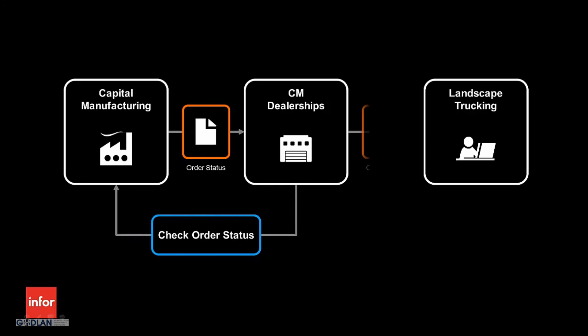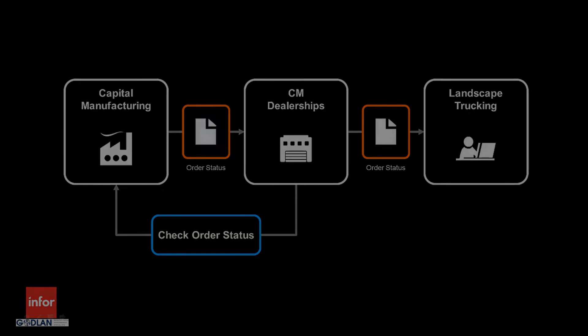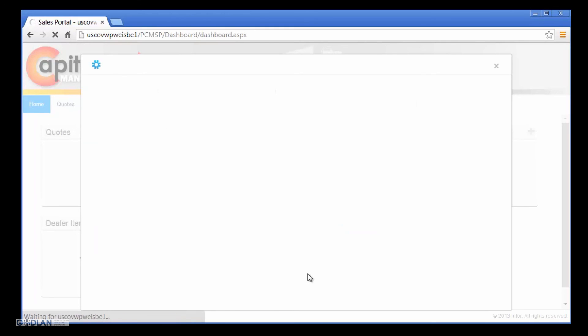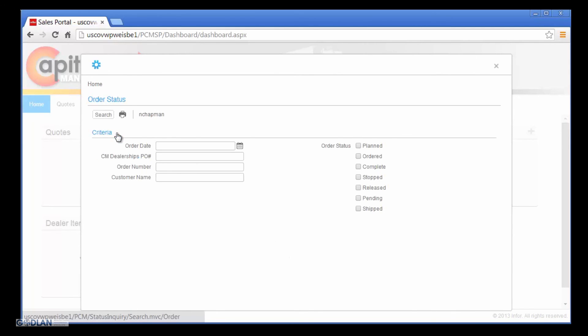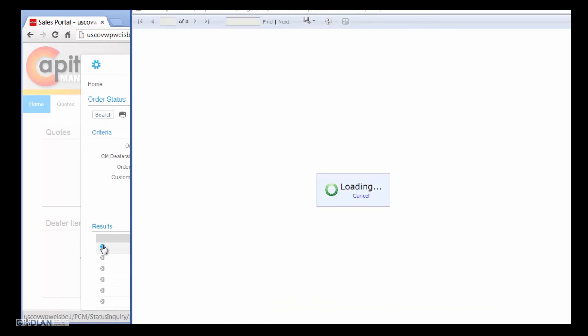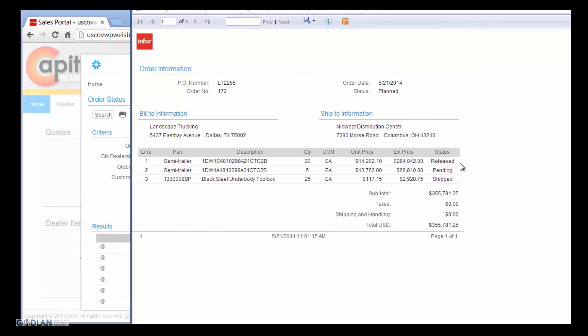Let us end our scenario by looking at how CM Dealerships uses N4 Product Configuration Management to review the status of their orders. Nick is planning for the delivery of trailers from Capital Manufacturing and needs to confirm the delivery date. Rather than calling Bill, the Capital Manufacturing customer service representative, it is quicker and easier to simply use N4 Product Configuration Management. Nick has access to view order, invoice, and shipment status information all in one location. He easily finds the sales order based on the purchase order number he entered when placing the order, and is able to quickly view the overall order status and line status information to coordinate the necessary activities to accept shipment and deliver the trailers to his customer.